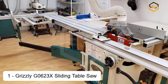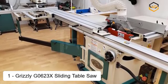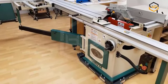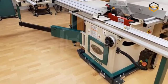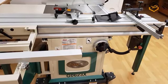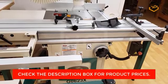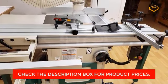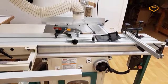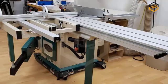At number one, we have the Grizzly Geo 623x sliding table saw. This precision-engineered and versatile 10-inch sliding table saw is designed to meet the demands of professional woodworkers and avid enthusiasts. It combines exceptional cutting capabilities, advanced features, and robust construction. The Grizzly Geo 623x features a powerful 5-horsepower motor delivering ample cutting power for a variety of woodworking applications. Whether you're working with hardwoods, softwoods, or sheet materials, this table saw effortlessly cuts through them with precision and efficiency, ensuring consistent performance even during heavy-duty use.